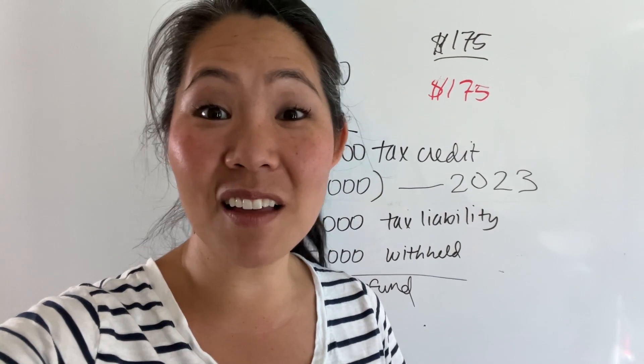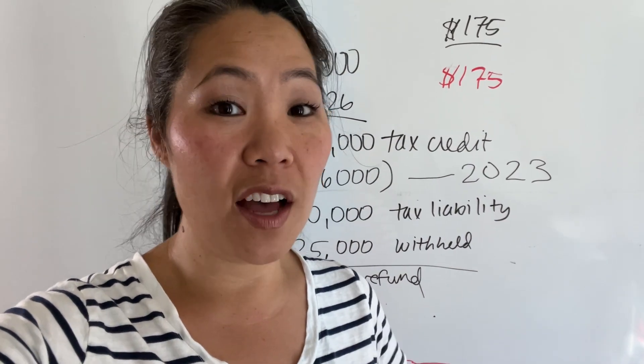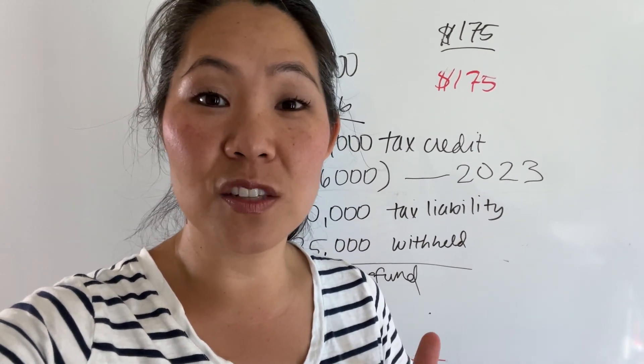If you have any questions after this video, make sure you put them in the comment section and I'll answer them as I can. I just wanted to bring this video up to date and make the math accurate. I am not a CPA or a tax specialist, so make sure you consult your CPA about whether or not you are eligible for the solar tax credit. Let's get into the video.